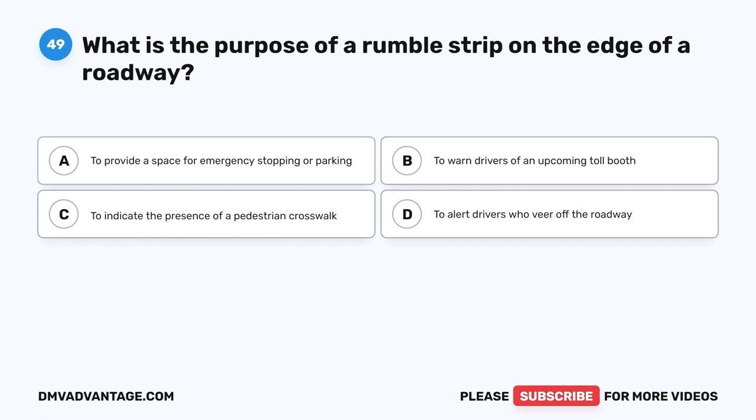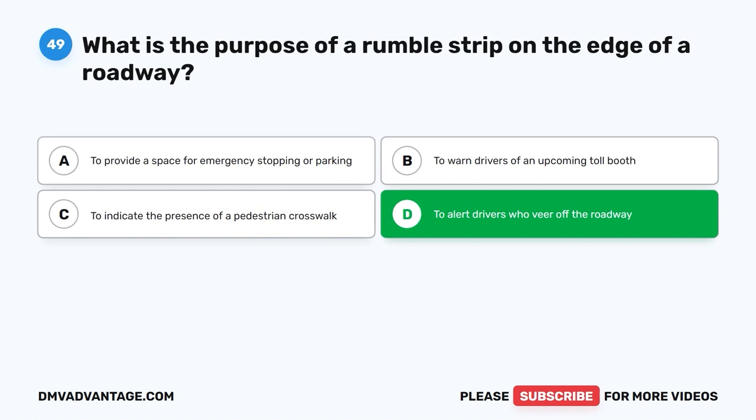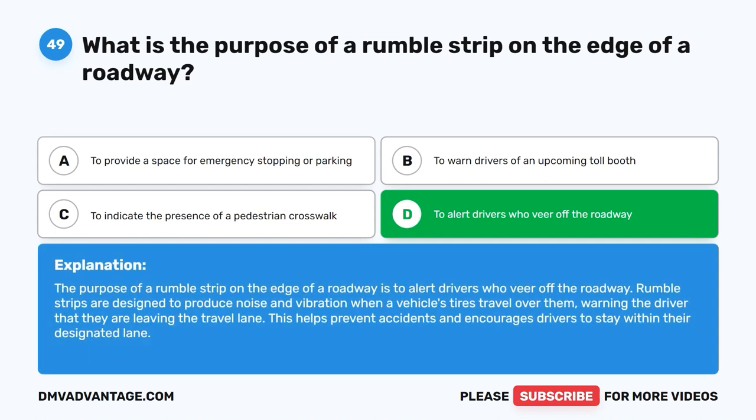Question 49: What is the purpose of a rumble strip on the edge of a roadway? A. To provide a space for emergency stopping or parking. B. To warn drivers of an upcoming toll booth. C. To indicate the presence of a pedestrian crosswalk. D. To alert drivers who veer off the roadway. The correct answer is D. Rumble strips on the edge of a roadway are designed to produce noise and vibration when a vehicle's tires travel over them, warning the driver that they are leaving the travel lane. This helps prevent accidents and encourages drivers to stay within their designated lane.